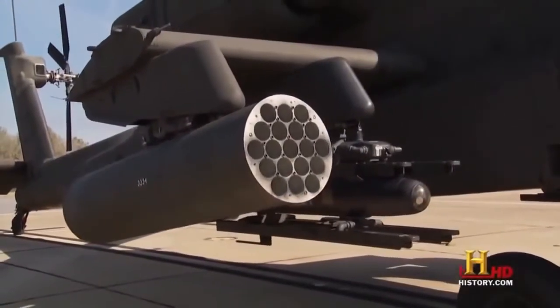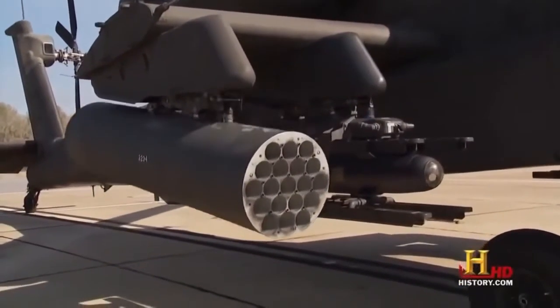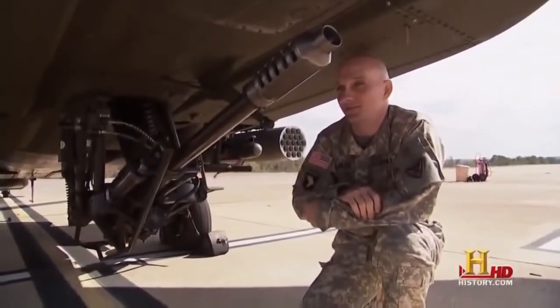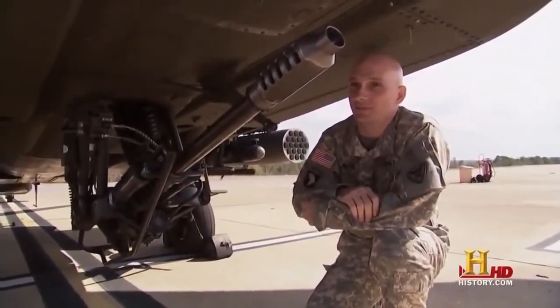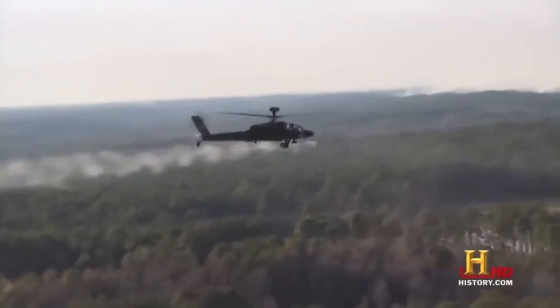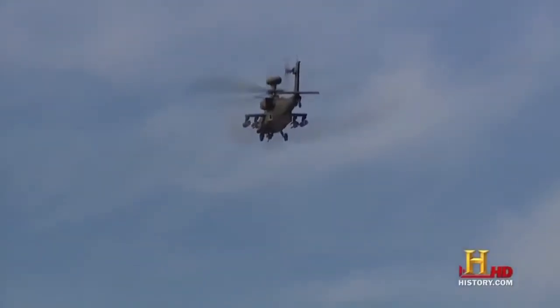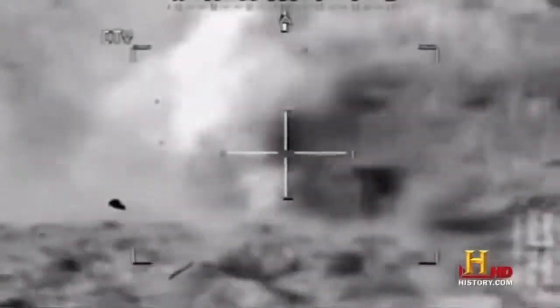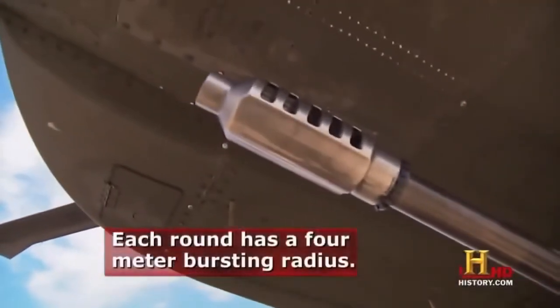The Apache can be configured to hold multiple rocket pods or missile racks, depending on the mission. The last of the AH-64's weapons is located right underneath the cockpit — most Apache pilots say this is their favorite weapon system on the aircraft. This is a 30-millimeter chain cannon. Carrying up to 1,200 rounds of ammunition, it can fire 600 to 650 anti-personnel rounds a minute. They explode on impact and can punch through trucks and even light armored vehicles.